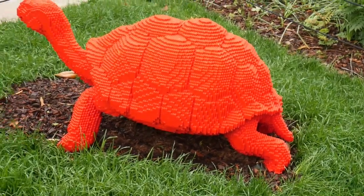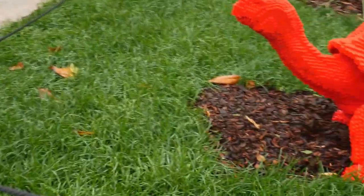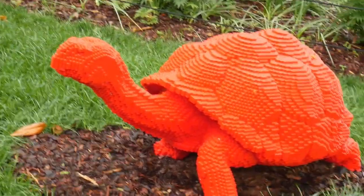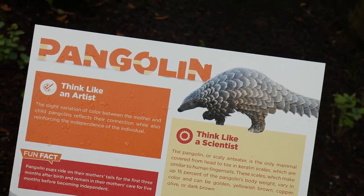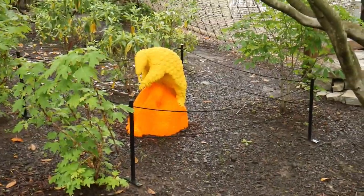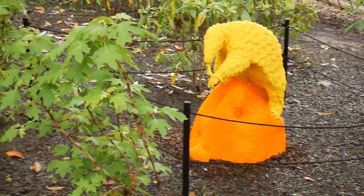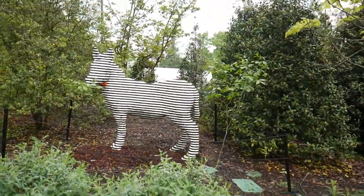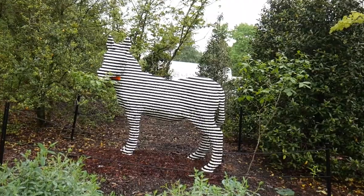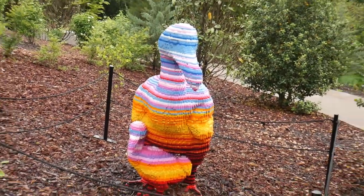Coming up next we have the Galapagos tortoise. How many times do you think I had to say that to get it right? And next we have a pangolin — and if I butcher the pronunciation of that, I apologize. It says that it's like an anteater with armor. Now this next one I do know — it is a zebra.